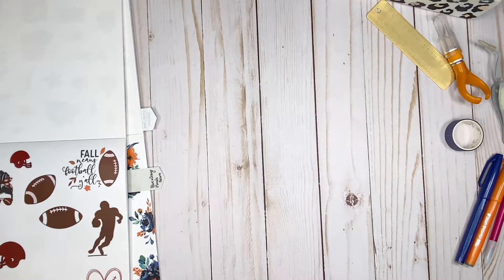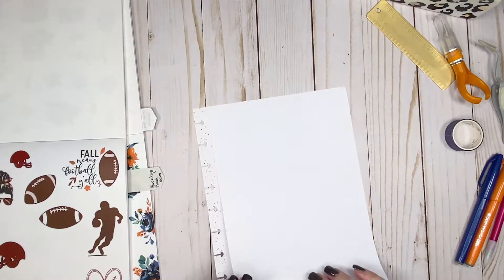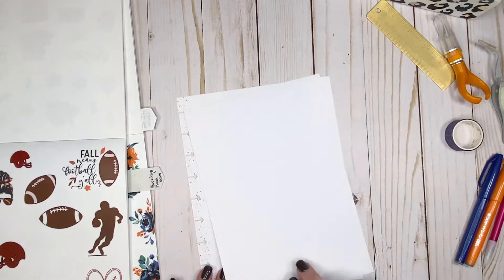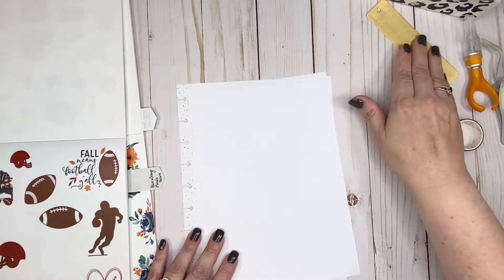I'm also going to show you a little bit of a hack on how you can create your own colorful boxes. If you are a returning viewer, thank you so much for coming back and joining me in another video. And if you're new here, welcome — I hope you have a good time here with me today.